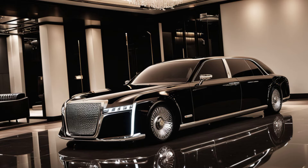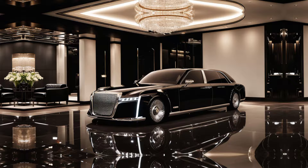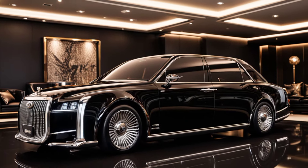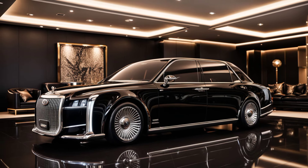The 2025 Toyota Century is a masterpiece of craftsmanship and luxury, offering the best of comfort, performance, and technology. It's the perfect blend of tradition and modernity.